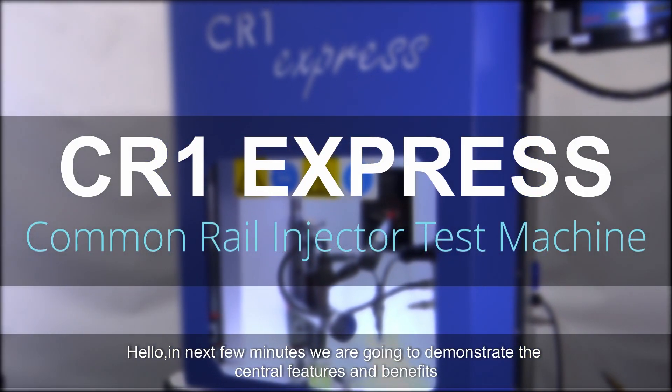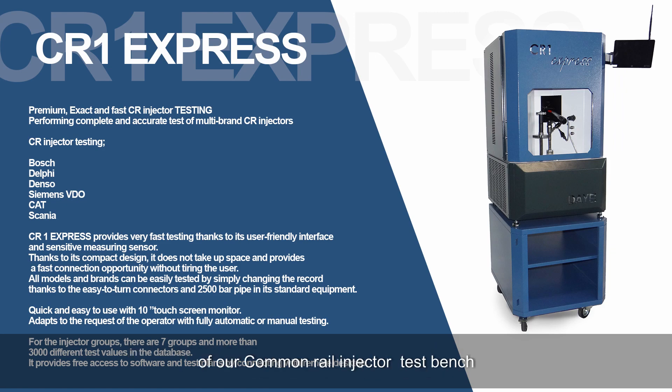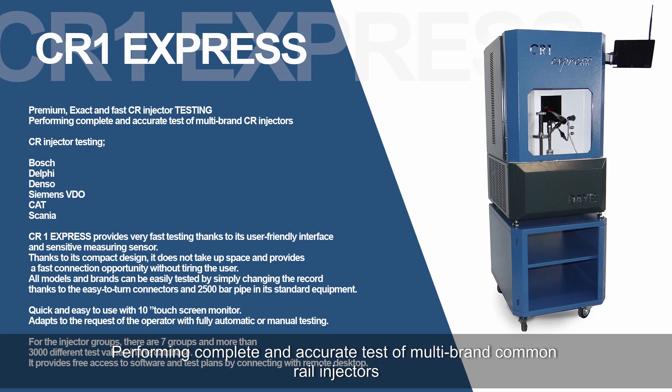Hello. In the next few minutes we are going to demonstrate the central features and benefits of our common rail injector test bench, performing a complete and accurate test of multi-brand common rail injectors.